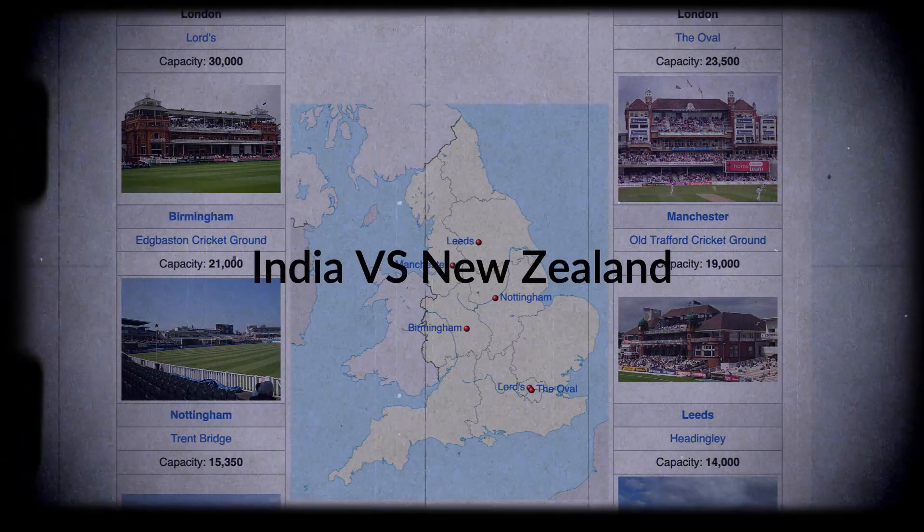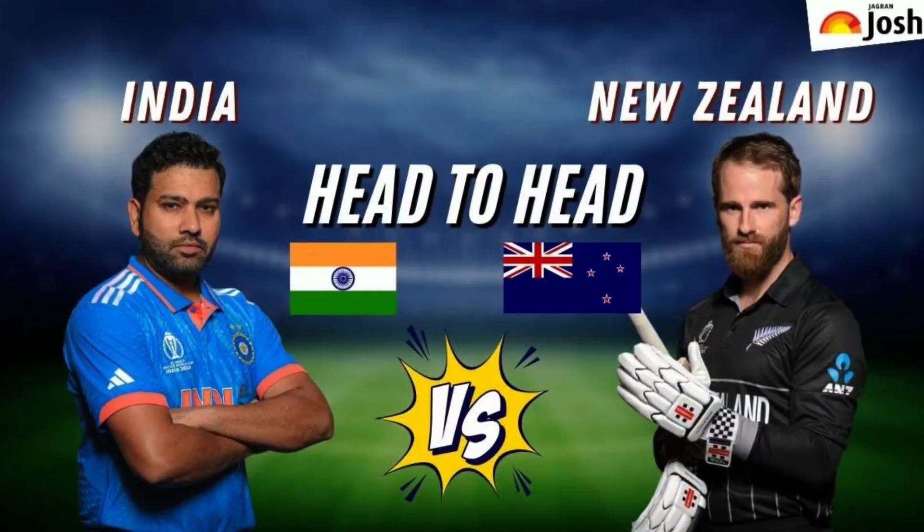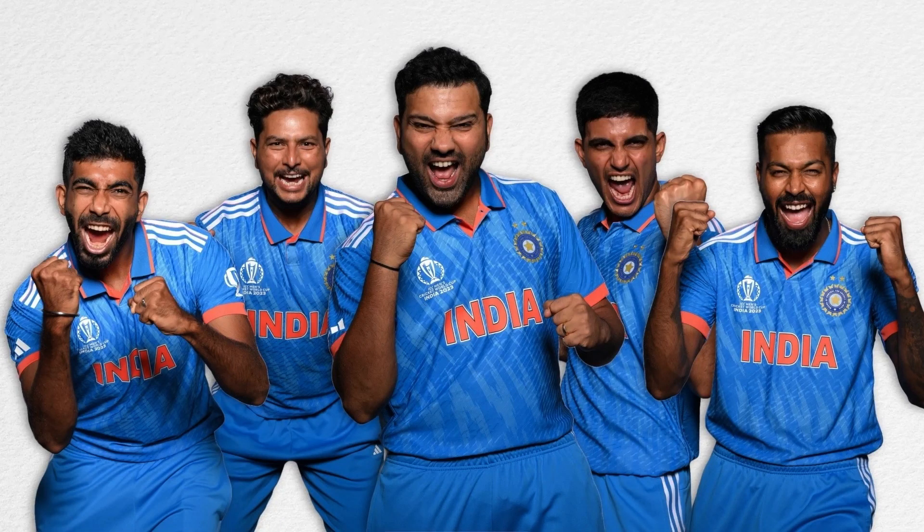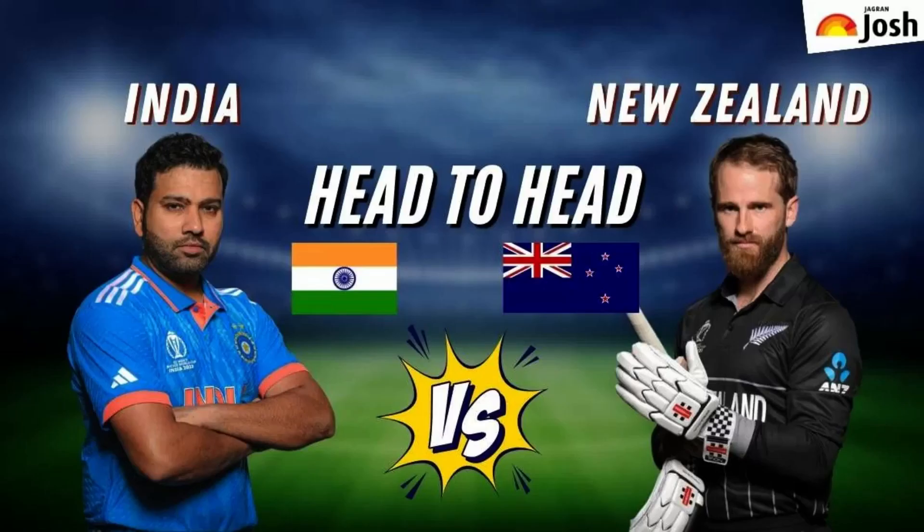India and New Zealand have played 9 matches in World Cups. In today's video, I am going to share the details of these 9 matches and the stats. So, let's start.